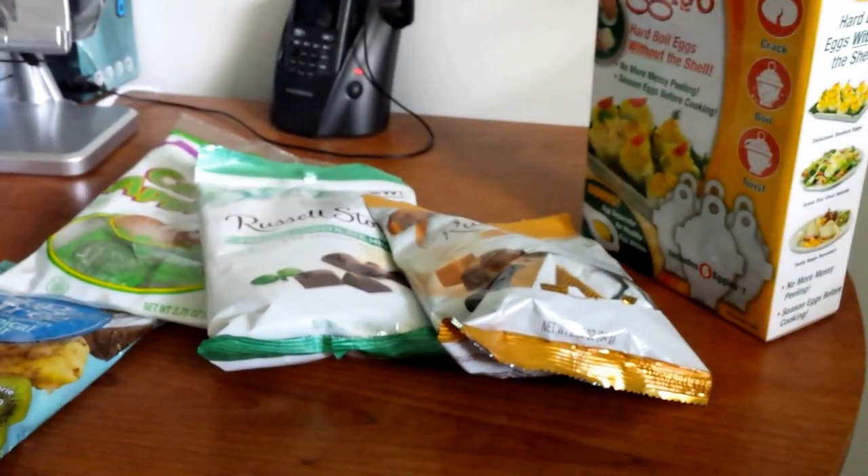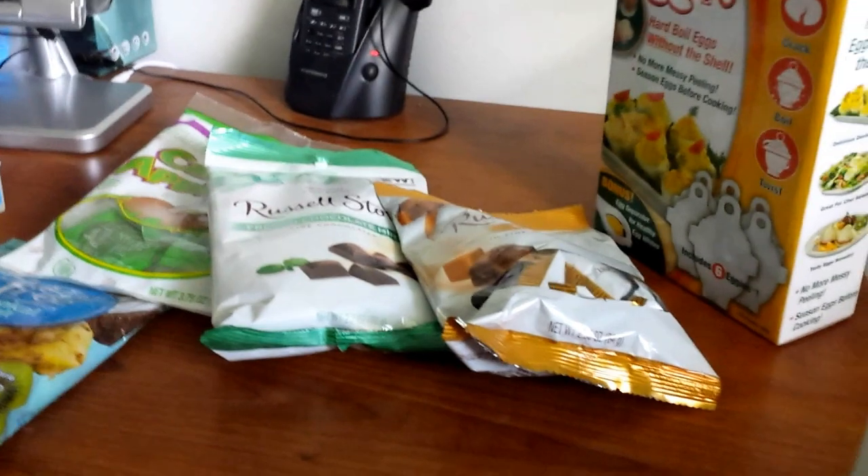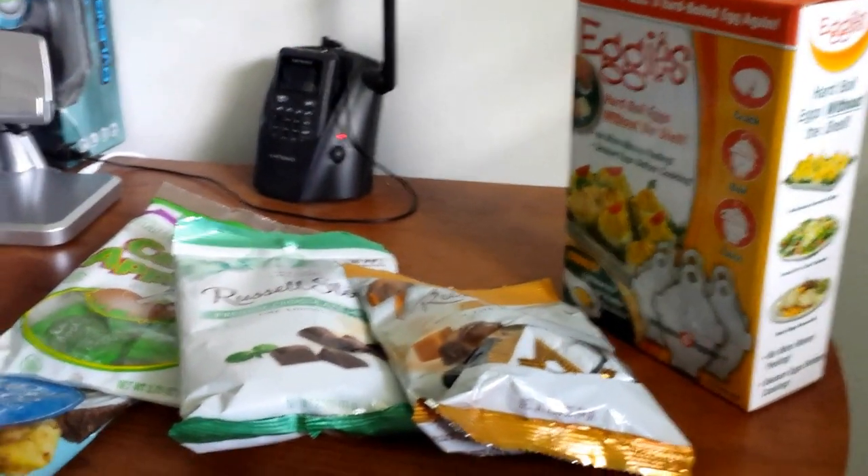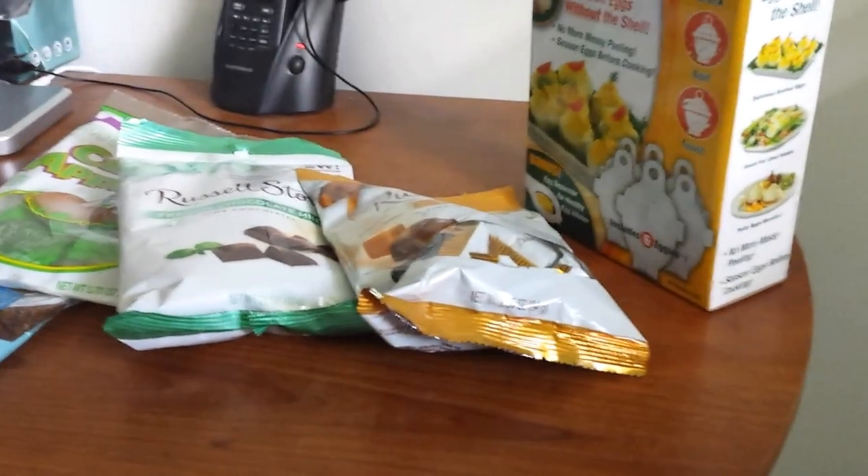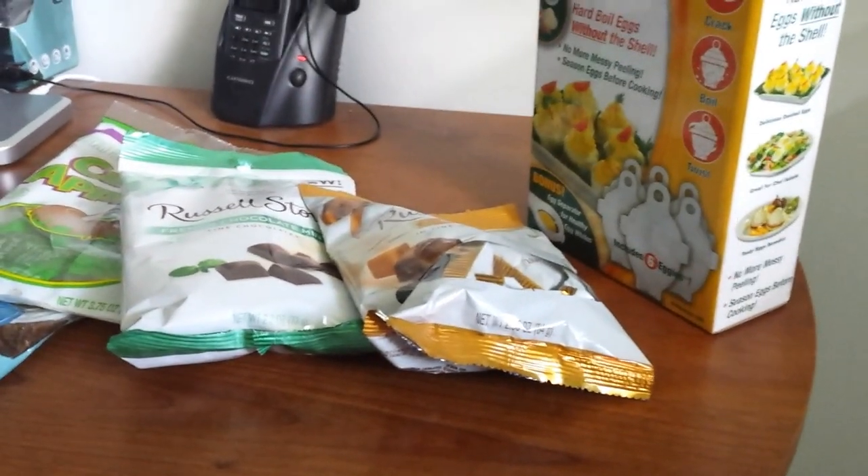But guys, that is going to be it for this Dollar Tree haul. I spent $60.50. I hope you enjoyed watching and saw some things you want to go pick up and that you can find them in your Dollar Tree. Don't forget to like, comment, subscribe, and tell everyone you know.